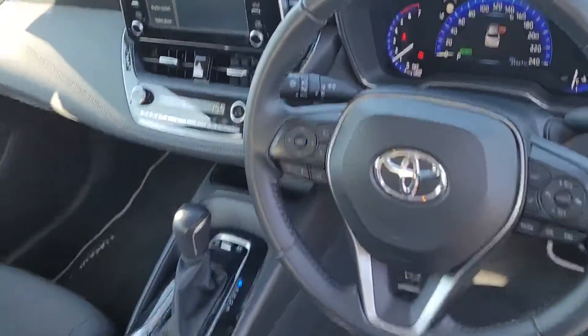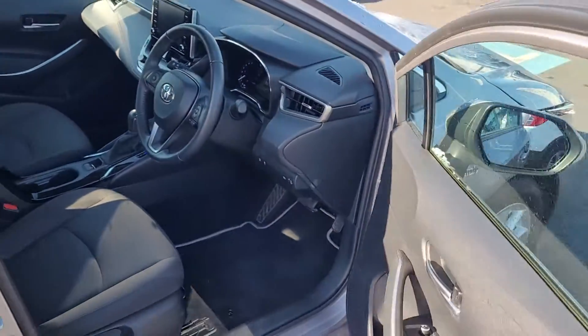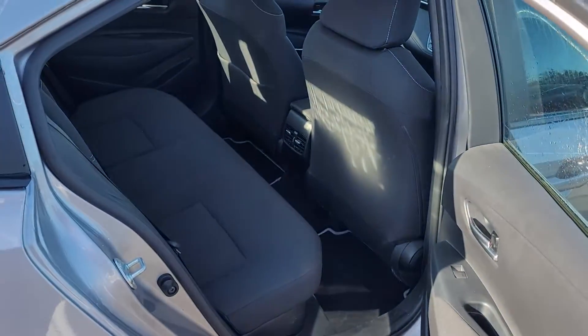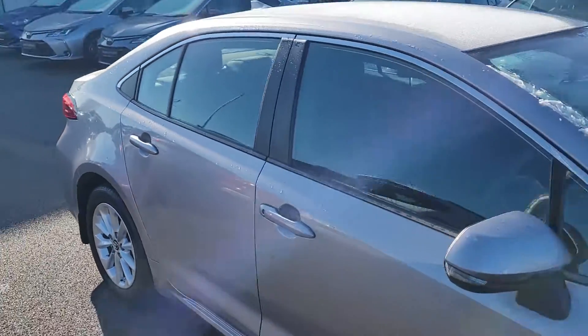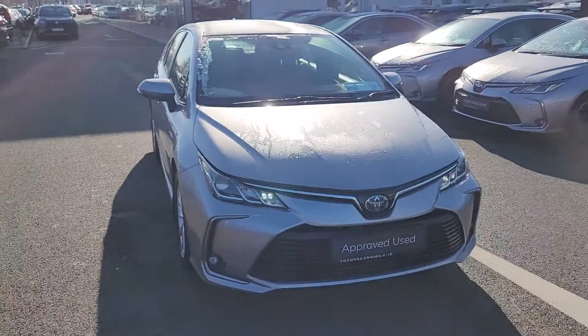We have a full list of specifications on the car on our website. It's at 24,000 kilometres with plenty of leg room in the rear. The car is available for a test drive today at Toyota Longmile — thank you for watching.